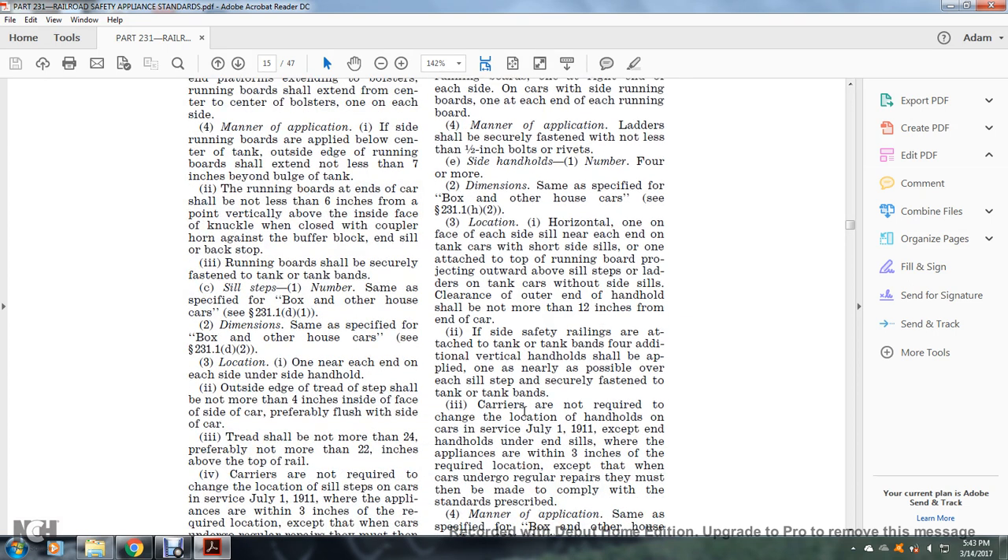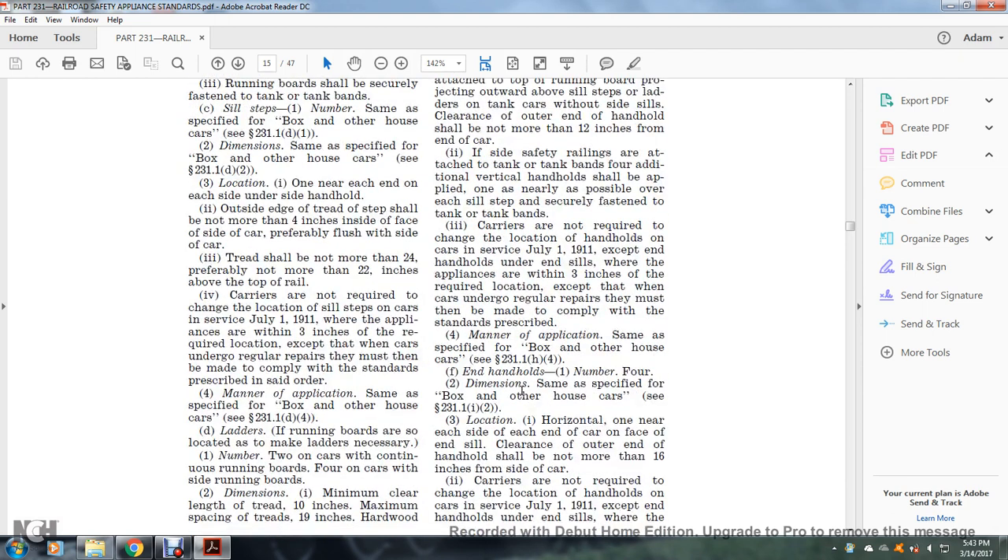If side safety railings are attached to the tank bands, additional vertical handholds shall be applied, only as nearly as possible over each sill step, securely fastened to the tank and tank bands. Carriers are not required to change the location of handholds on cars in service as of July 1, 1911, where appliances are within three inches of the required location, except when cars undergo regular repairs, at which time they must be made to comply with the standards prescribed.